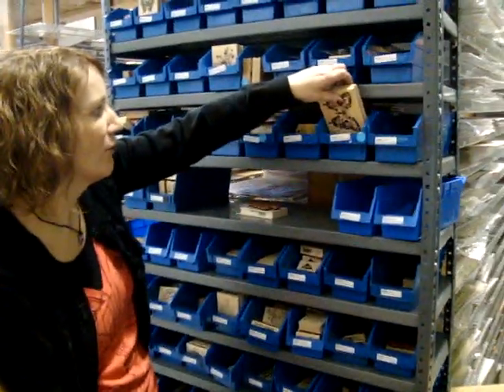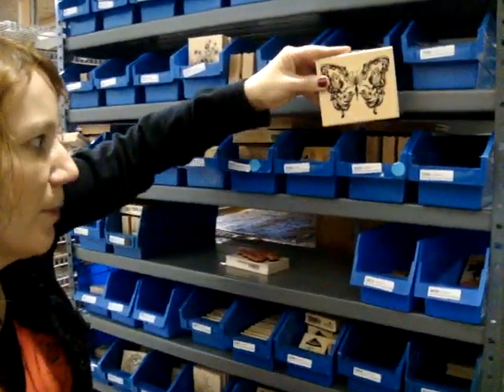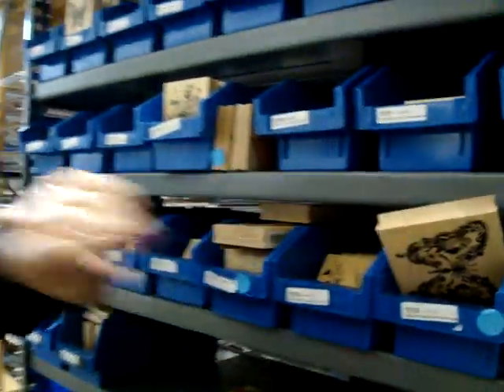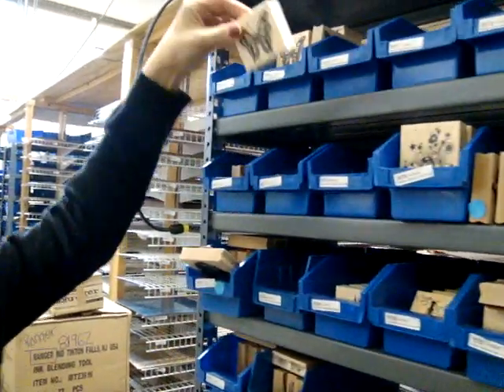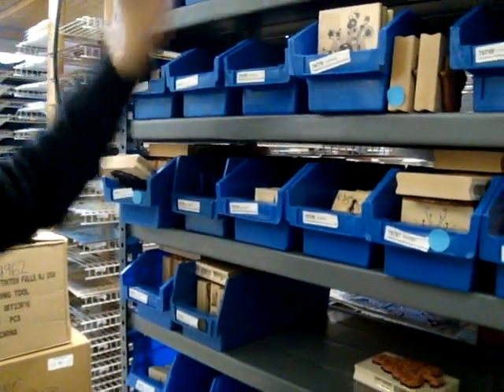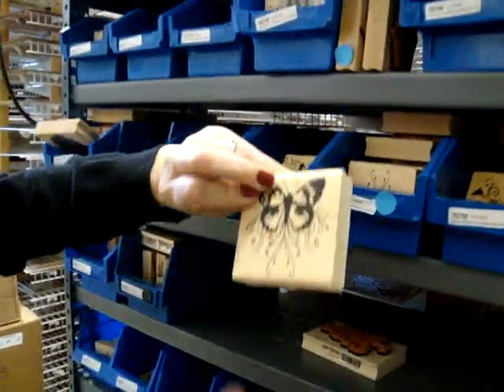We're going to start out with some butterfly ones. This is just called the butterfly wood block stamp. And butterflies — I think you guys are definitely ready for spring. This is the Gemstone Butterfly, because everybody seems to be buying lots of butterflies right now. This one here is another butterfly.